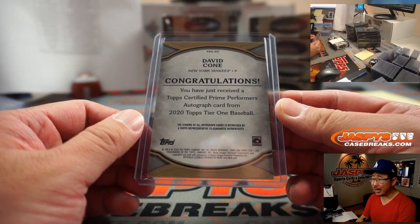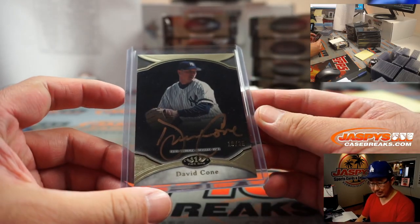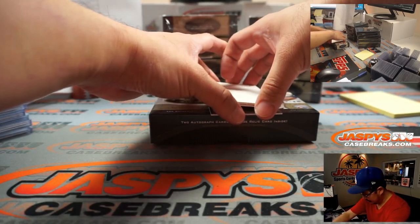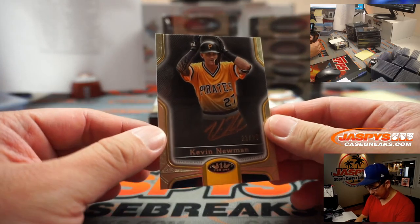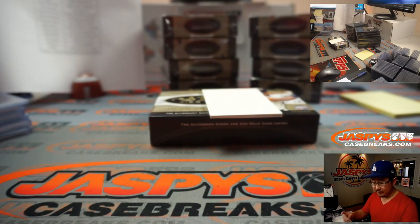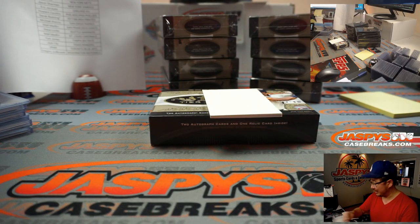There's David Dahl, copper ink autograph — it's a good-looking card — for the Yankees. Jason Sherman with that. We've got Kevin Newman, copper ink autograph — or gold — 22 out of 25. Derek Redding, Pirates, last spot mojo.